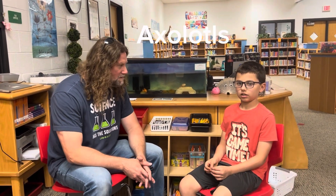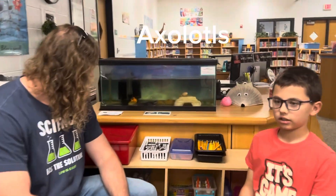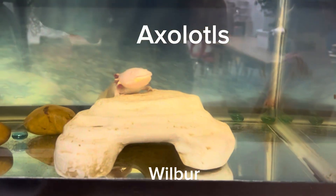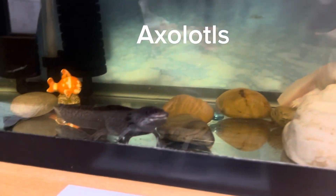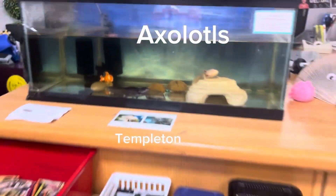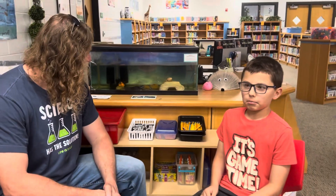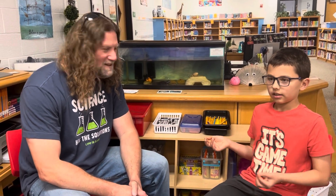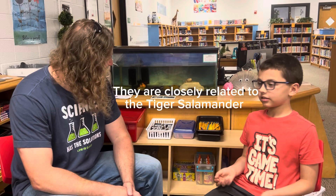Axolotls — they're amphibians and they look like they're smiling underwater. They also can regrow body parts if they ever get chopped off. They look like mudpuppies or like tadpoles.